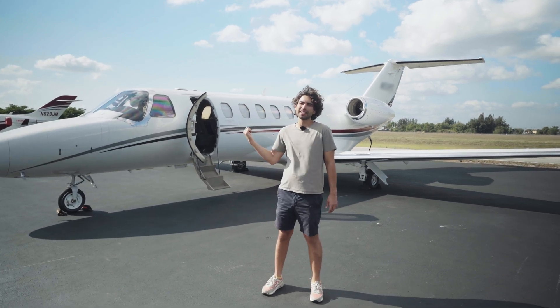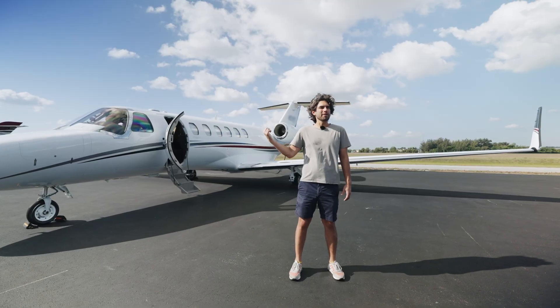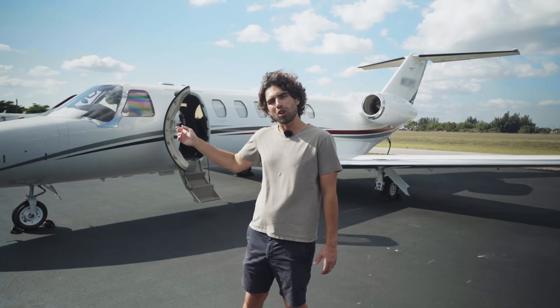Hey! My name is Max Goldstein. Today we are flying CJ3 Plus. The 3 Plus is my second favorite airplane, and I'll tell you all about it in this video.